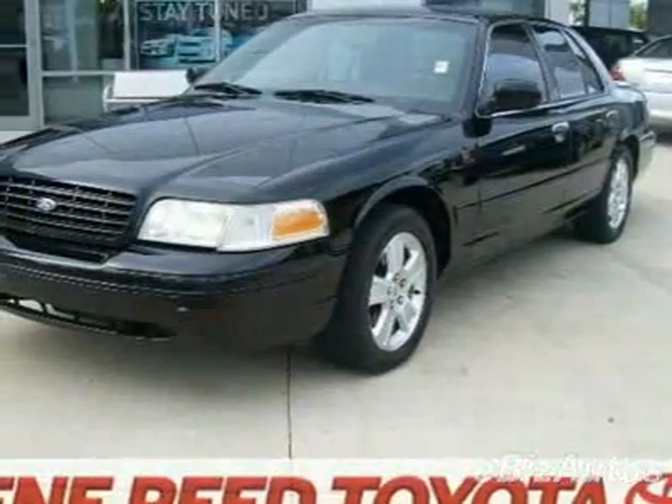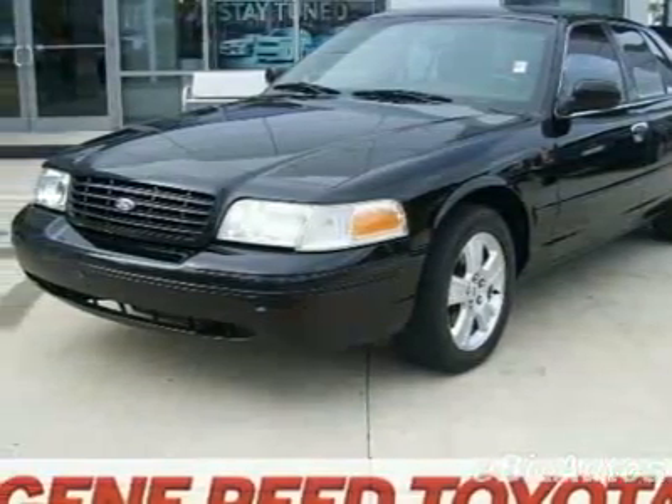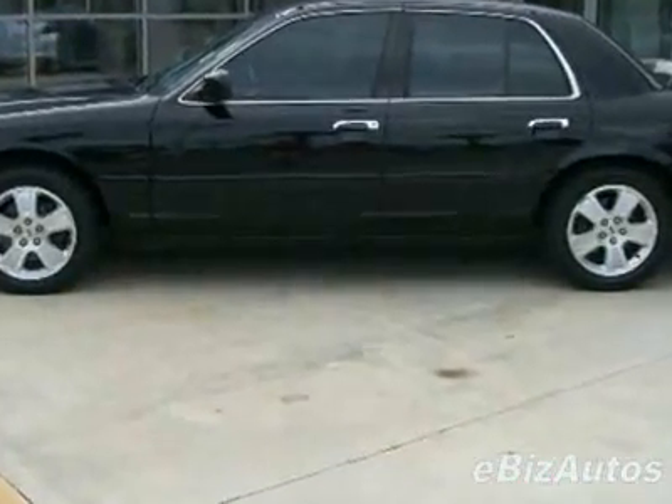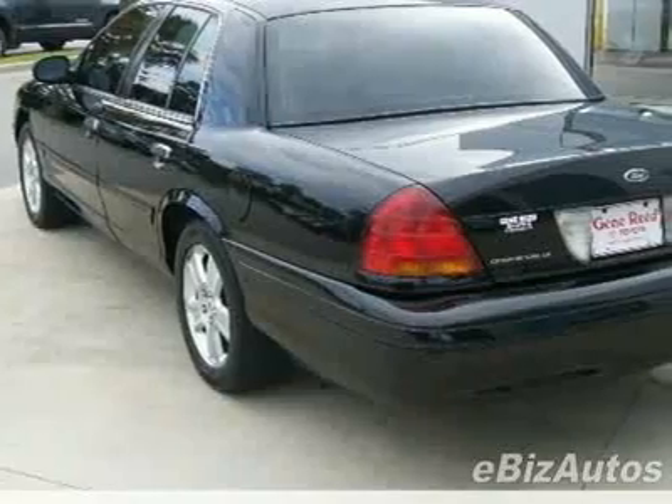Check out this 2003 Ford Crown Victoria LX. This Crown Victoria has just under 78,000 miles. For your protection, a warranty is available for this vehicle.